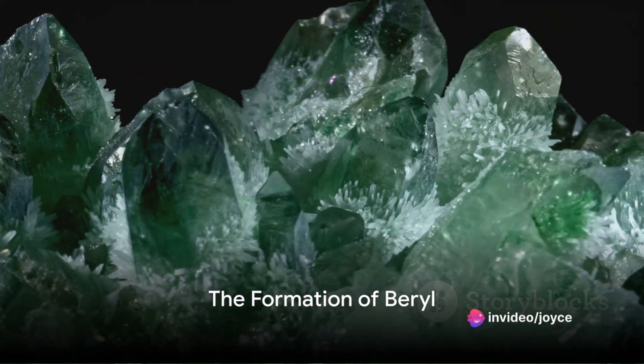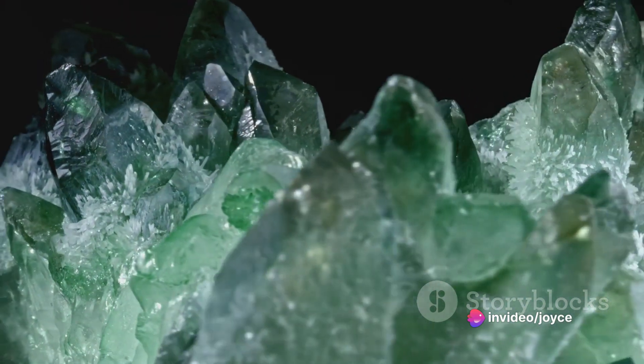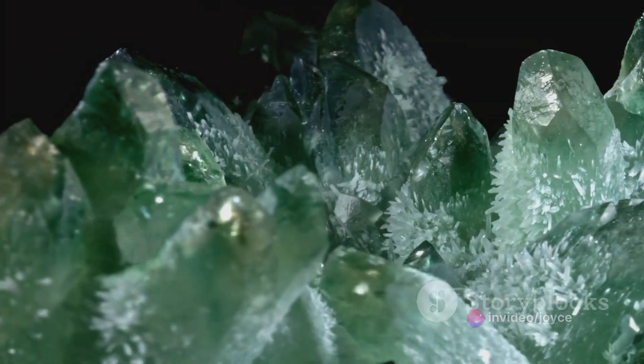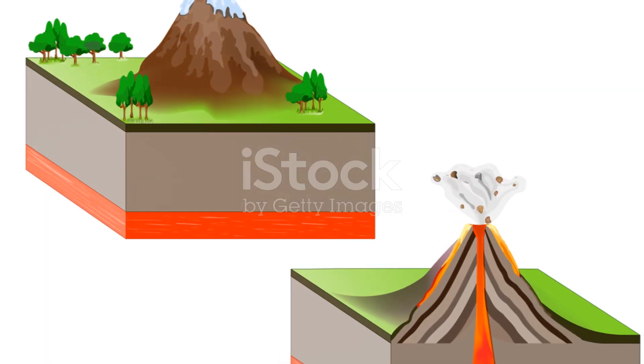Have you ever wondered how emeralds are made? These precious gems with their lush green colour don't just pop out of the ground fully formed. They undergo a fascinating process that takes millions of years.